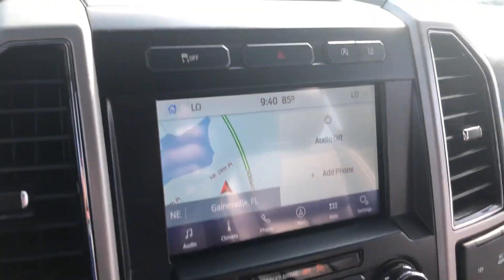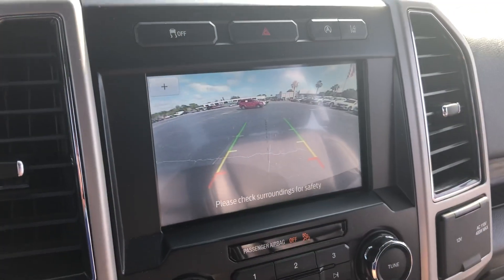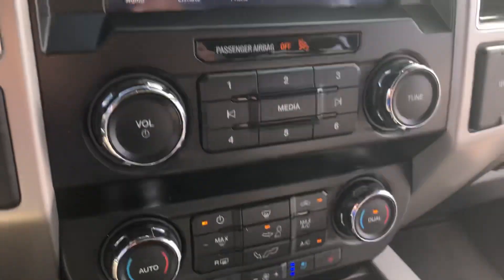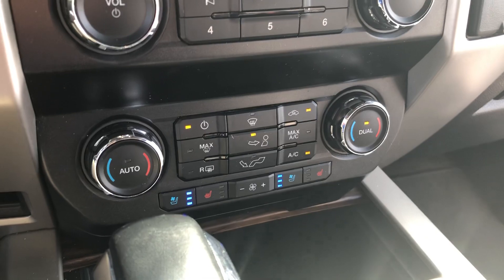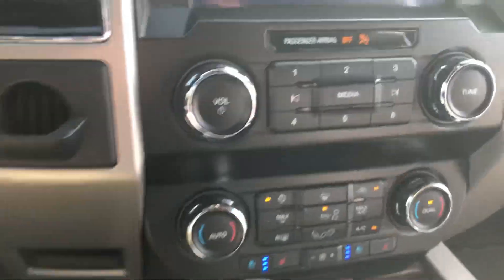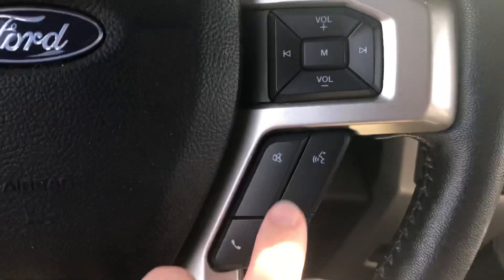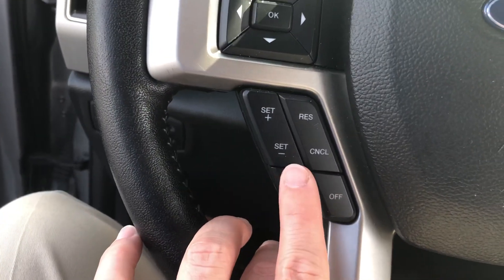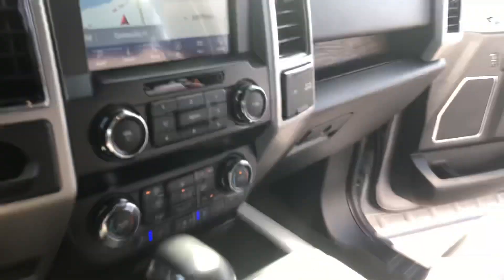You do have the built-in navigation system, which is also where your backup camera pops up. Dual climate control zones on driver's side and passenger's side — you can see the heated and cooled seats activated there. You've got your voice command button for Bluetooth, cruise control set up on the left side, and a ton of storage here in the center console — really nice amount of storage.